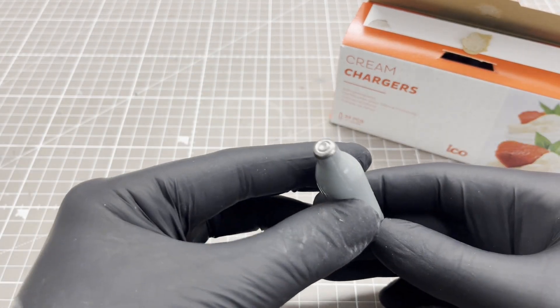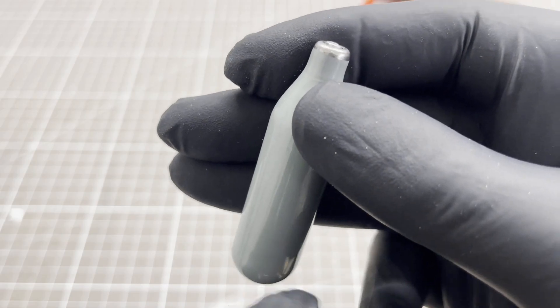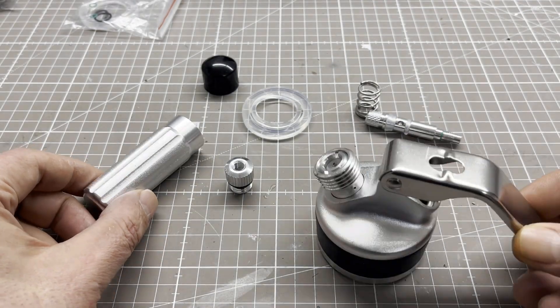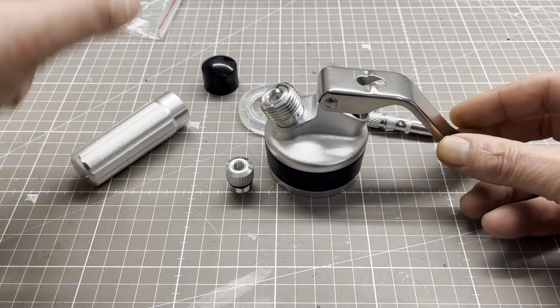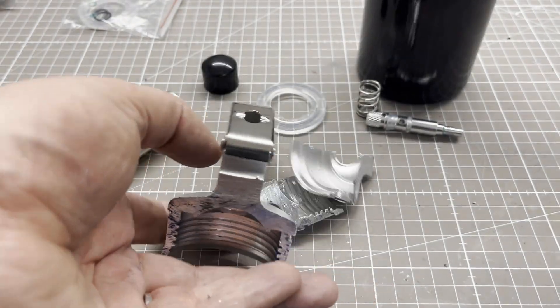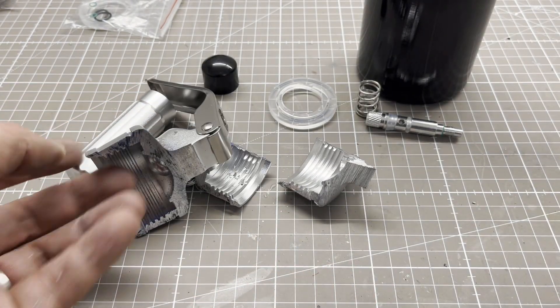We want to use them for our first rocketry experiment. To this end, I bought a cream dispenser and took it apart to get to the charger breaker. That was more difficult than I thought — I had to saw the head apart.